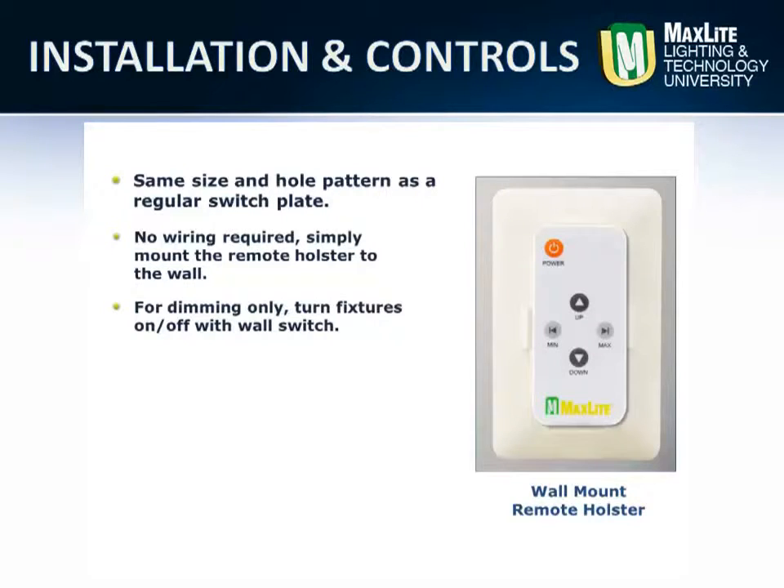Whether for spot replacements, major renovations, or new construction, MaxLed's Eco-T is the best eco-friendly, highly efficient fluorescent replacement.